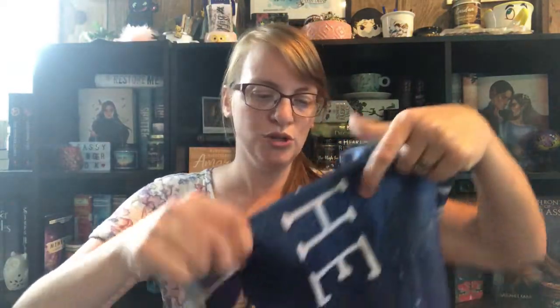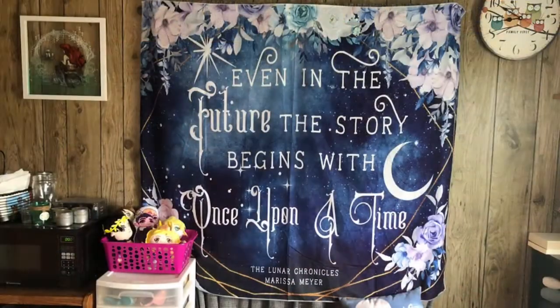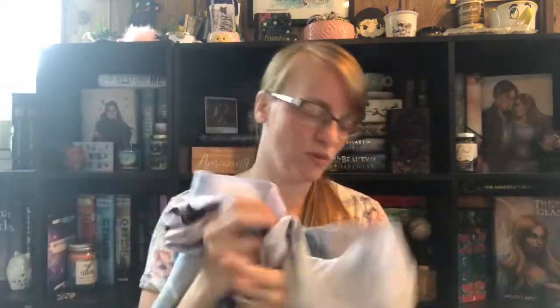Next we get a little Superman pouch. That's so cute — my boys would probably love this. There's more underneath. But next is this huge tapestry and it's inspired by the Lunar Chronicles. I'm going to take a picture of it because I can't get it into the screen. But it says 'Even in the future, the story begins with Once Upon a Time.' And that is super cute. I don't even know where I'm going to put it — I never know where to put tapestries.